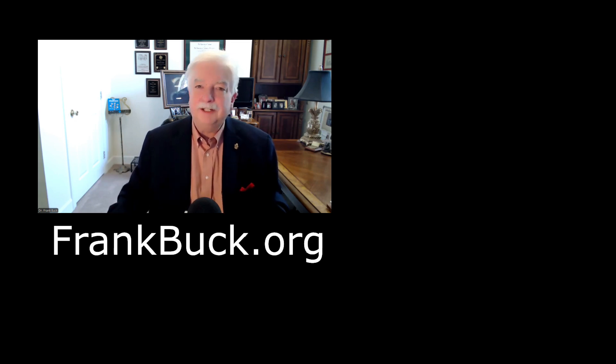Thanks for stopping by today. This has been Frank Buck, helping you get organized and make it look easy.